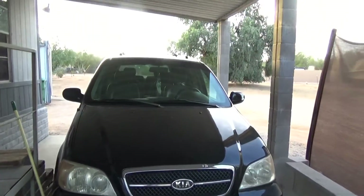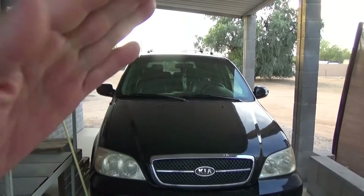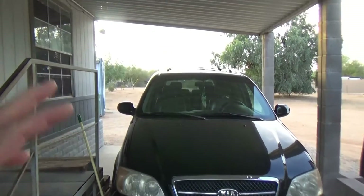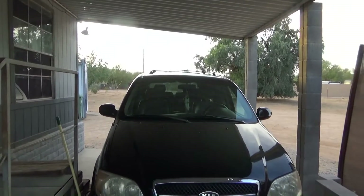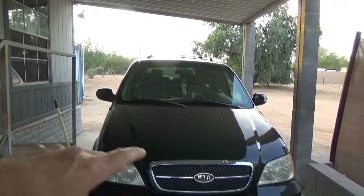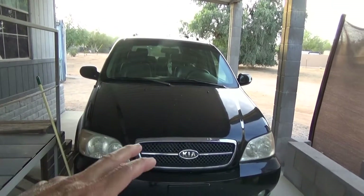Halfway to the park I noticed the temperature was getting really hot. I was like, what's going on here? I didn't think anything about it because it was early, so I went to the park, did my walk, and got in the van. As I backed out from the parking spot I noticed there was a puddle of oil on the ground.